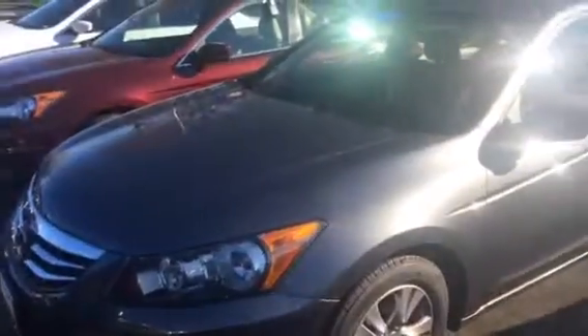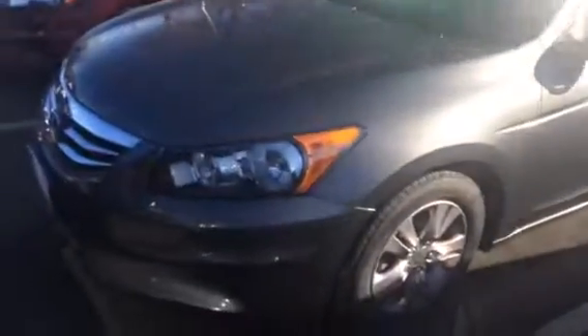Hey folks, how you doing? This is Angelo from Honda of Danbury. We wanted to give you a closer look at the 2012 Honda Accord LX Premium that you inquired about.